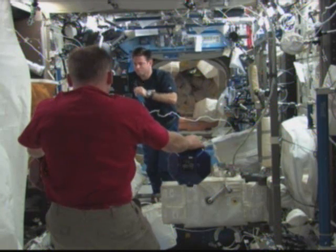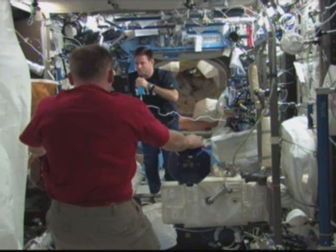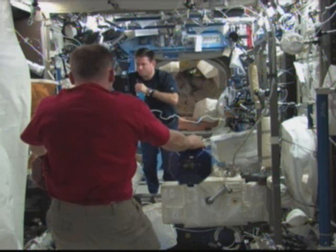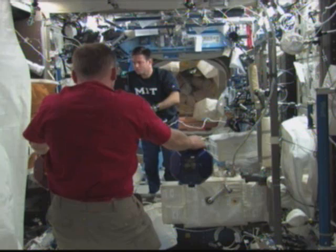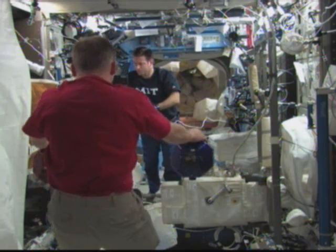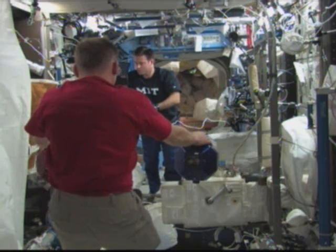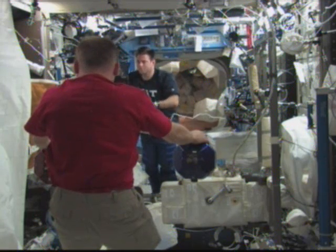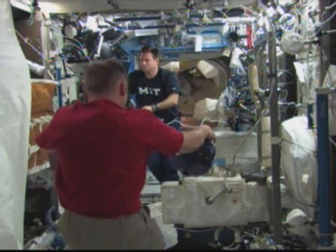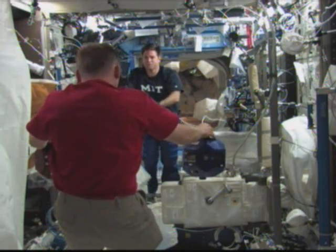Shamitoff has done a lot of work on this experiment while he's been at the International Space Station over the past five and a half months. Today was Shamitoff's last full day as an official member of the station's crew. Tomorrow he'll be technically transferring to the Space Shuttle Endeavour crew as a mission specialist to head back to Earth, and in his place, Endeavour will be leaving Mission Specialist Sandy Magnus to become the next Flight Engineer 2 for Expedition 18.